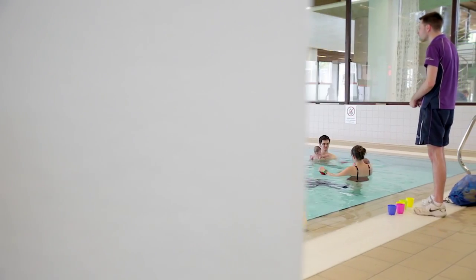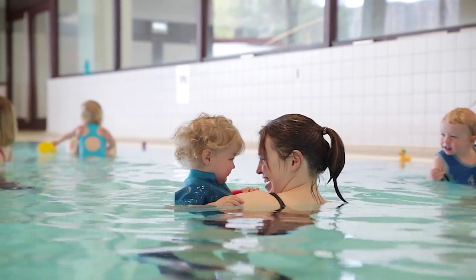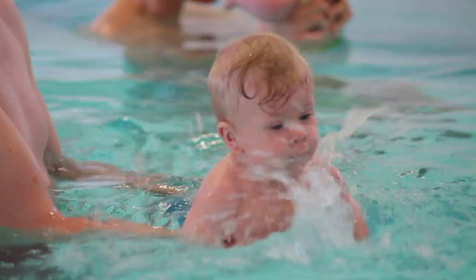You can introduce your child to swimming as early as you feel comfortable, with many new parents attending the Early Years programme, learning water confidence and bonding with their baby.